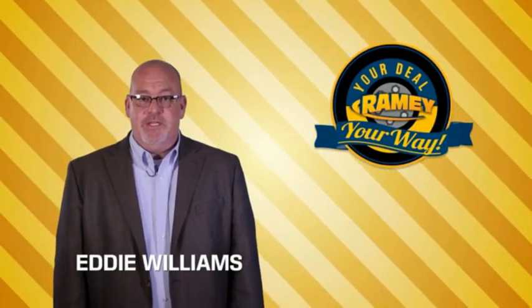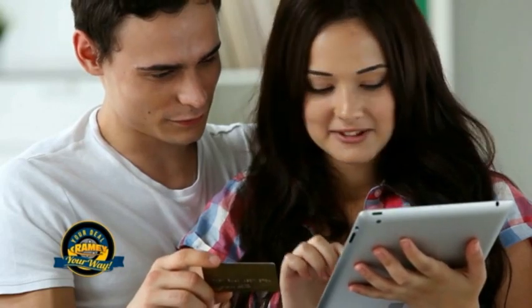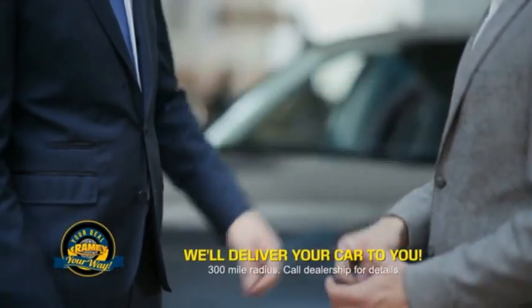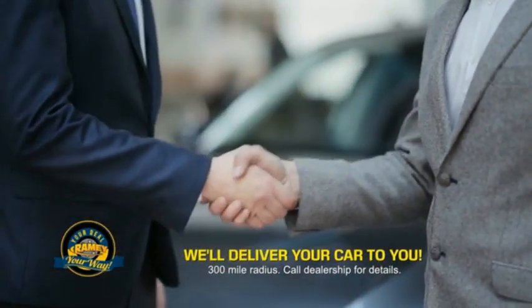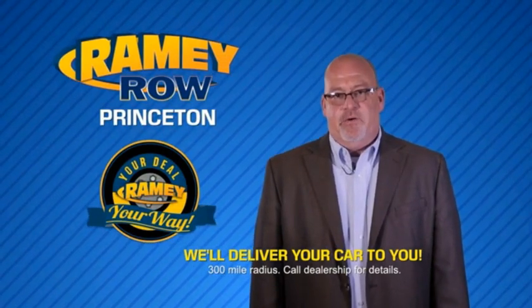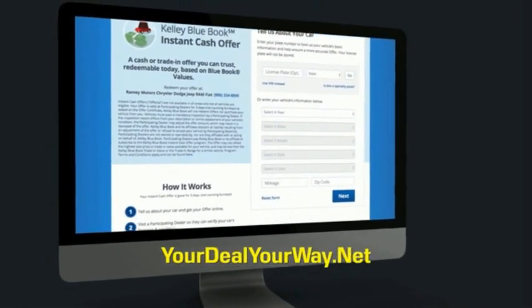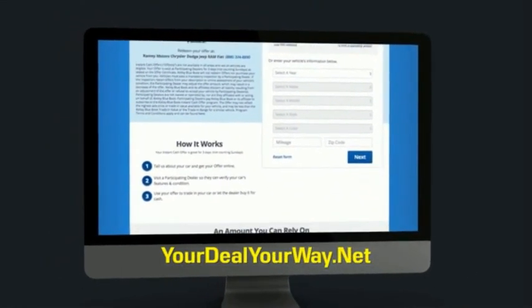Times are changing. We're still doing the deal, just better. Now you can shop online and do your deal your way — from shopping to valuing your trade and negotiating a price, you can do it all from home. Ramey is making your deal easier and giving you the most convenient car buying experience around. Most of our customers that start their deal online are in our showrooms less than an hour and on the road in no time. Check us out at yourdealyourway.net and find a new way to do the deal, only at Ramey.